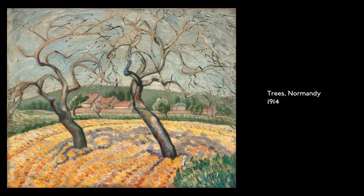Trees, Normandy, 1914. Oil on canvas. Two trees stand like dancers with bending trunks, waving bare branches in a field carpeted with yellows, oranges, and reds, backed by a red-roofed farmhouse and a pale blue sky.